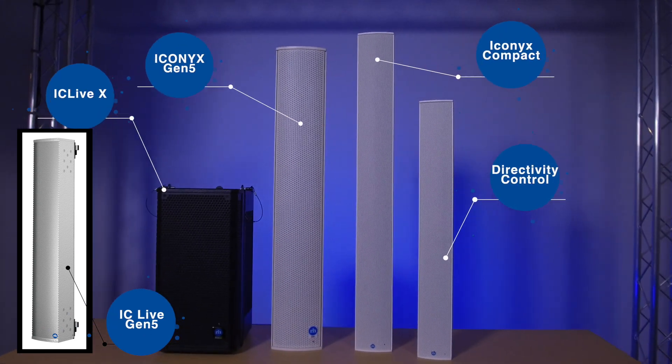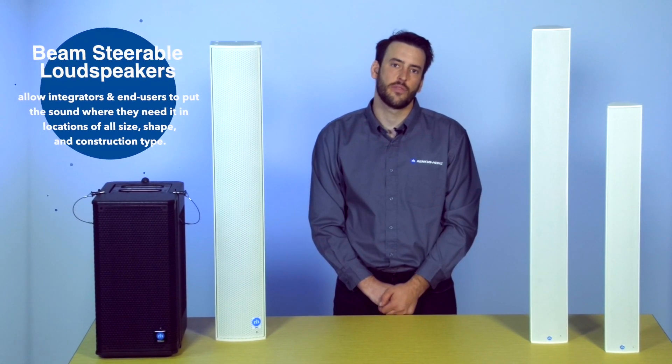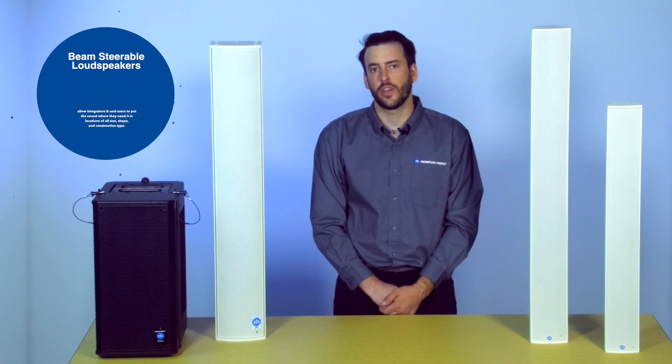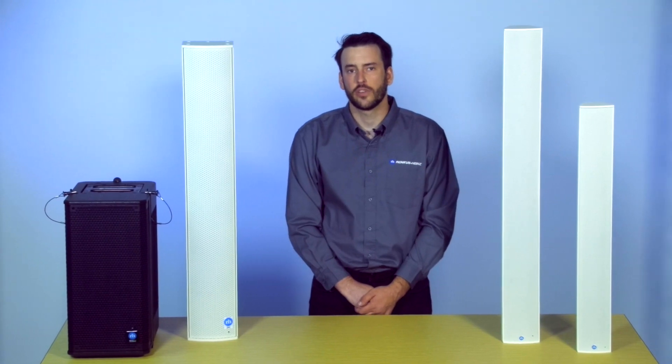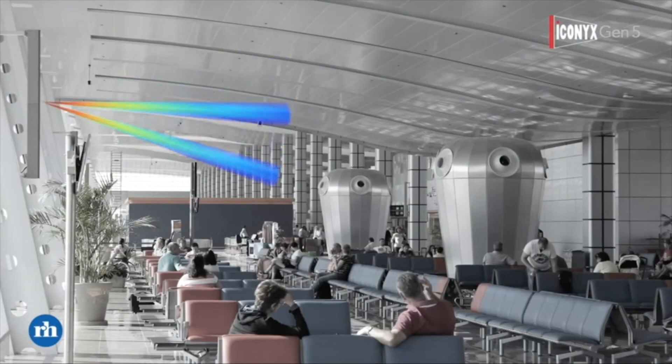So why would somebody choose a Beam Steered Sound System for their venue? First off, Beam Steered Loudspeakers can provide a level of flexibility and versatility that a conventional sound system can't match. Coverage can be perfectly tailored to every venue, regardless of the environment. Coverage can also be adjusted on the fly to changing audience needs without requiring costly physical modifications.